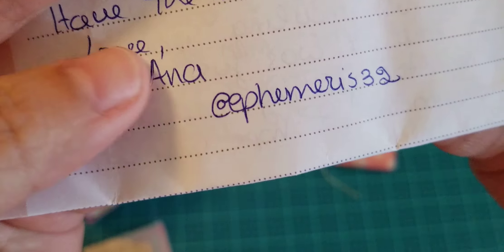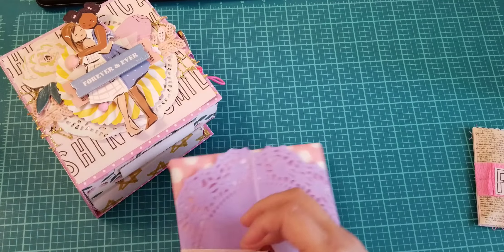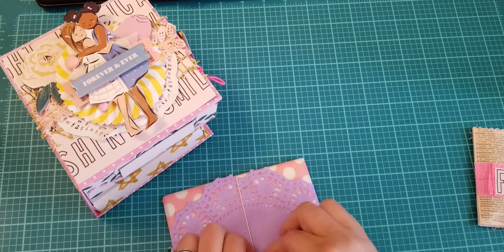And then she has this right here, and it's got some tissue, some twine, this beautiful tag that says 'you make my heart smile' — so cute. And then this doily. Let's see if I can remove this without tearing it. There you go. And then it has this washi in the back. So cute. I love tissue paper that has designs on it.